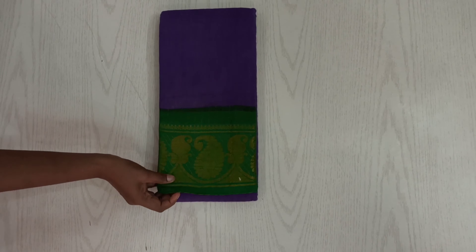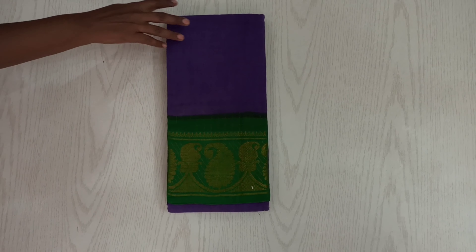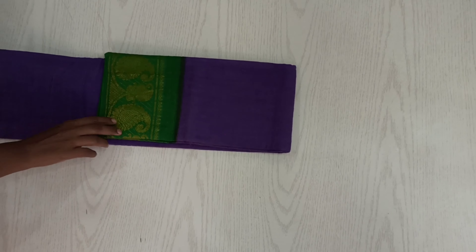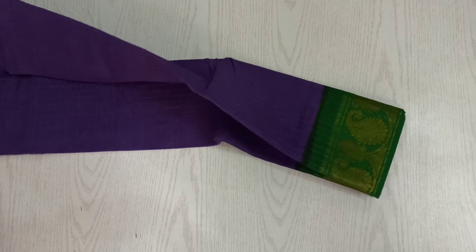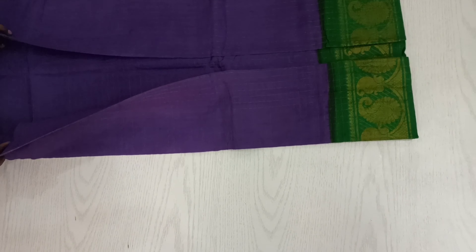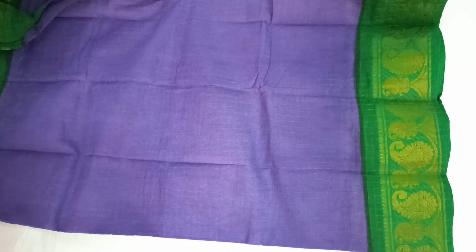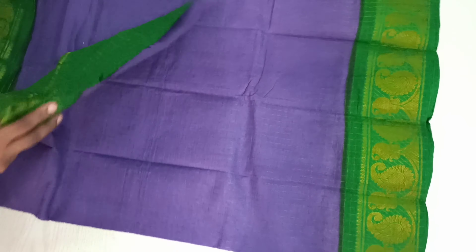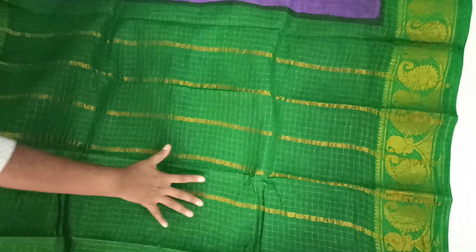The next saree is a purple shaded saree with a green border — a unique combination. The border of the saree has mango motifs woven in different sizes very beautifully. The jari checks will be even more visible when you see them in person. You can see how pretty it looks in the green shade.